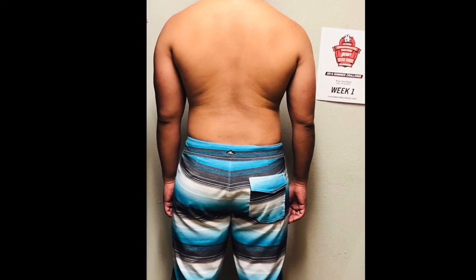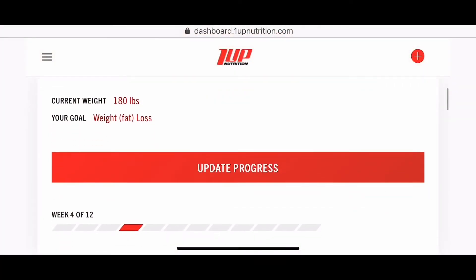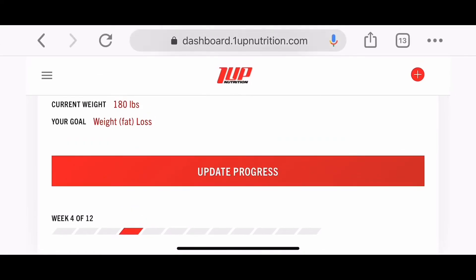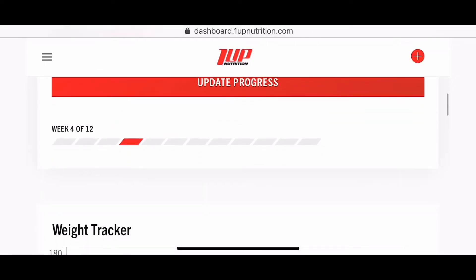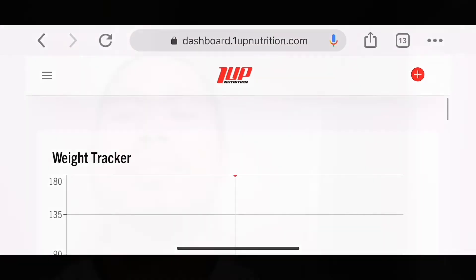Side view — I think I've lost some belly fat already, no more beer belly. I don't have too much fat in my back but I think it still needs some improvement. Now let's check the weight on my trusty weighing scale and weight tracker.